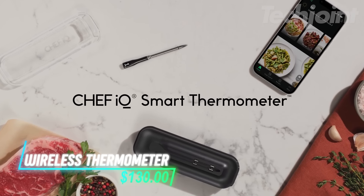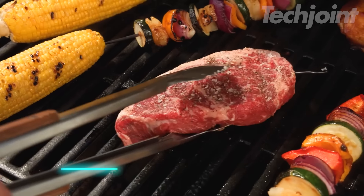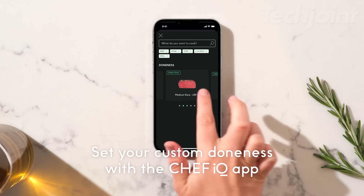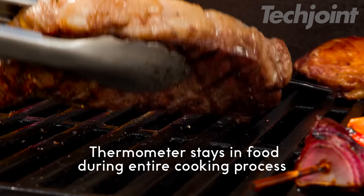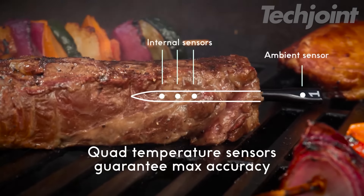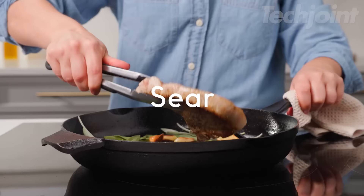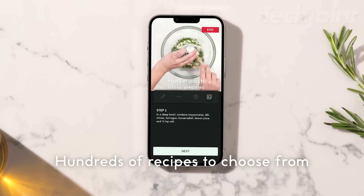This is a wireless meat thermometer that lets you cook up to three different foods at once with precise temperature tracking. Its long-range connectivity allows you to monitor your meal while chatting or relaxing, making cooking hassle-free. With sensors for accurate temperature readings and app notifications, you'll know exactly when to flip or rest your food. The thermometer is safe for high heat and has dishwasher-safe probes, so cleaning is simple. Plus, it charges quickly, giving you hours of use in just minutes.